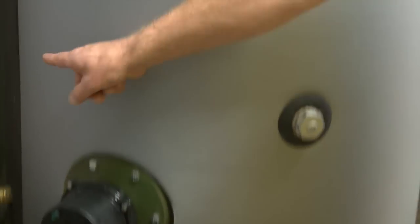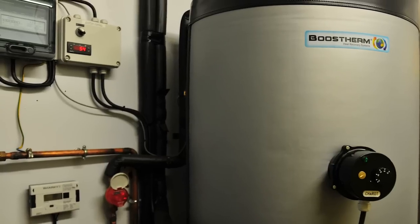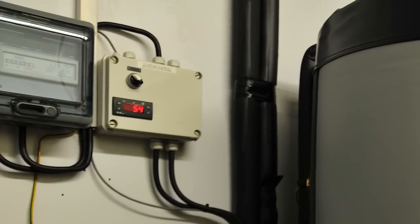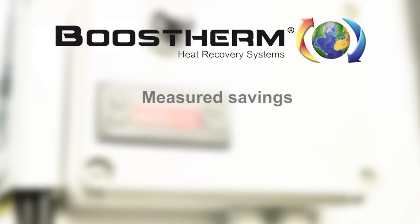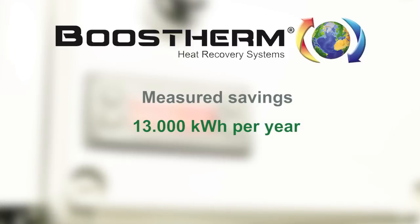This cold room of about 20 cubic meters produces more than the 800 liters of hot water used daily in the restaurant. Since it was installed six months ago, Boosterm generated savings of 7,000 kWh, or 13,000 kWh for a complete year.